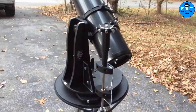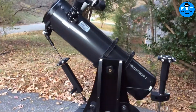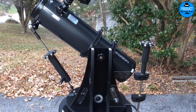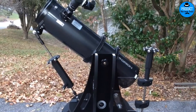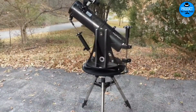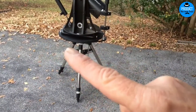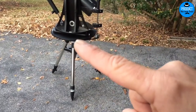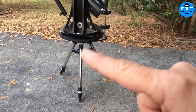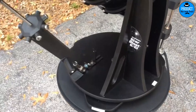With your purchase of the Orion 10016 Starblast, you'll also get 25mm and 10mm Sirius Plossl 1.25-inch telescope eyepieces, an EasyFinder 2 aiming device, an eyepiece rack, Starry Night software, and a couple more things. This telescope features a red dot sight that makes aiming extremely easy for beginners. With this alignment procedure, you can use it to point out any celestial body in the sky, and switch between lower and higher power views to focus on the object in mind.